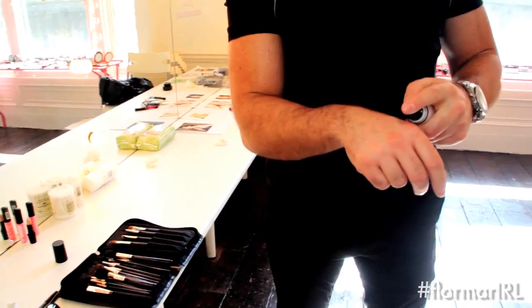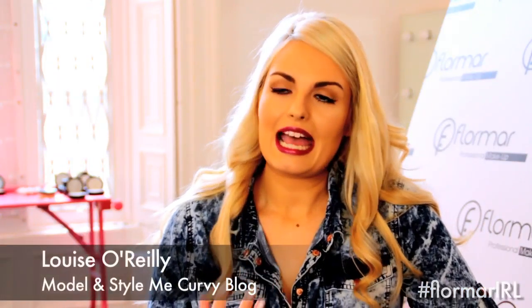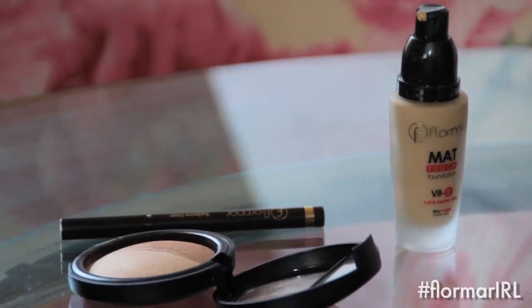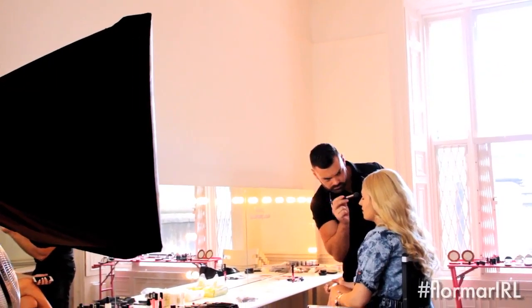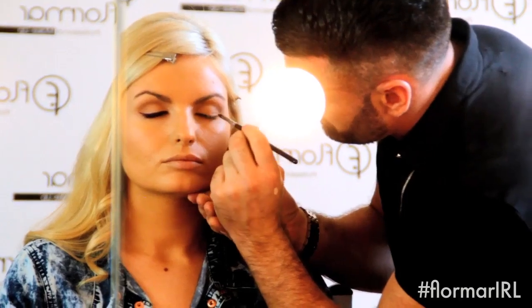What I loved was the perfect coverage foundation. I can feel as if my skin is actually breathing, whereas some very long lasting foundations can feel very cakey and very uncomfortable. I absolutely loved the foundation. I'm really hesitant about a matte finish because sometimes I find it can be quite drying on the skin, but it just had a beautiful dewy finish and I was just so surprised by it.